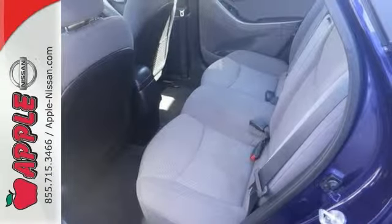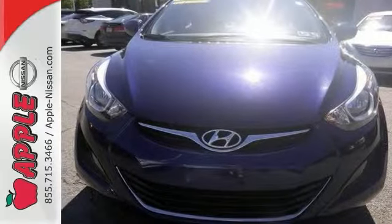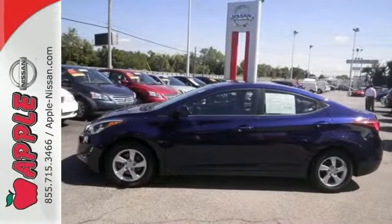Add to that outstanding fuel economy and it's hard not to imagine yourself in this exceptional car. Don't just sit there — get up and go in this 2014 Elantra.